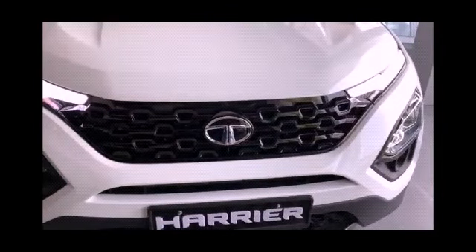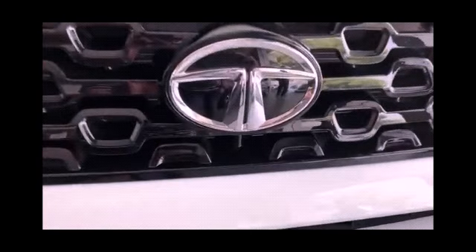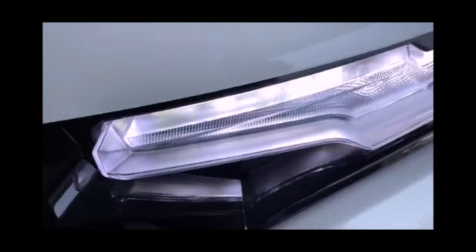Hello guys, this is Subhan Arshad and this is my YouTube channel Car Adventure TM. Today I am going to review the all-new 2020 BS6 Tata Harrier. The length of this car is 4598 millimeters, width is 1894 millimeters.